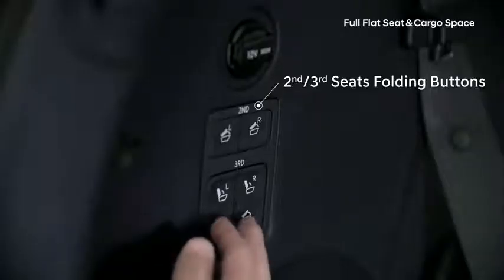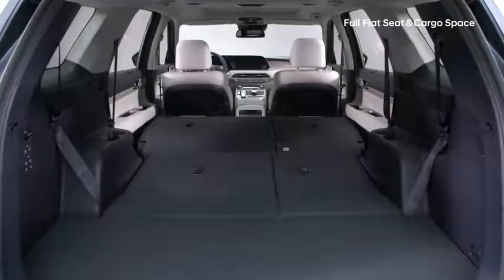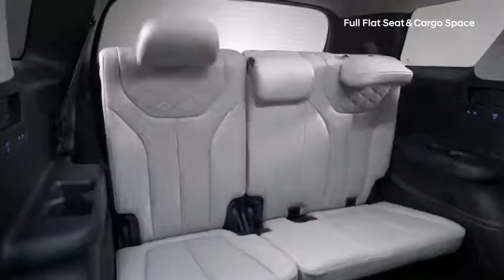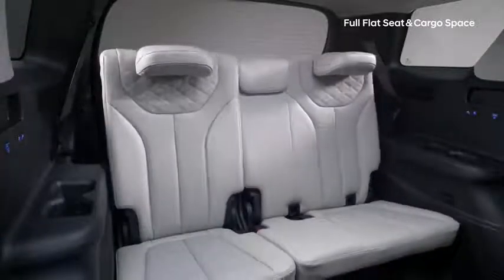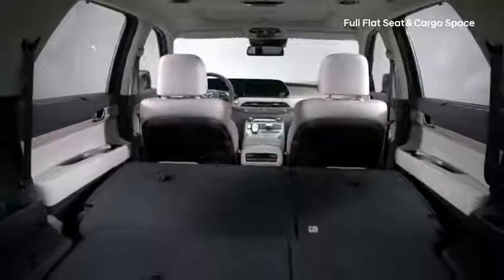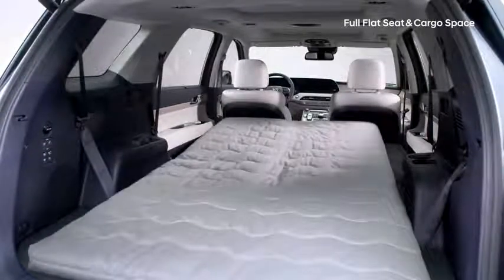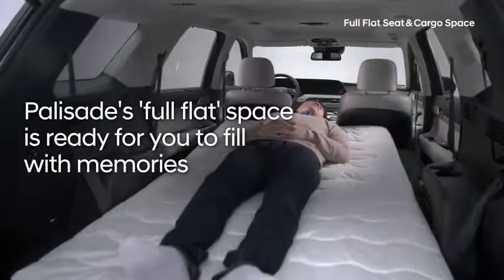The Palisade has conveniently placed buttons on the side of the trunk to fold down the second and third row seats. The driver can also control the electric seat in the third row with the touchscreen display. Both the second and third row seats can be folded and stowed, creating a full flat surface to increase the storage area — the Palisade's full flat space is ready for you to fill with memories.